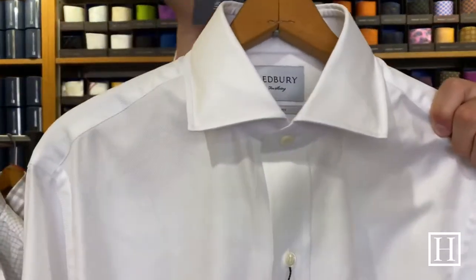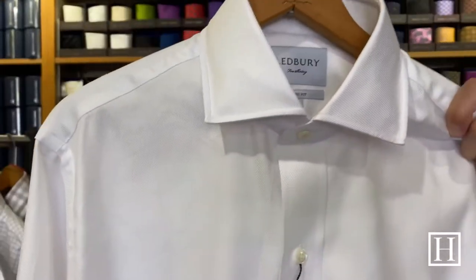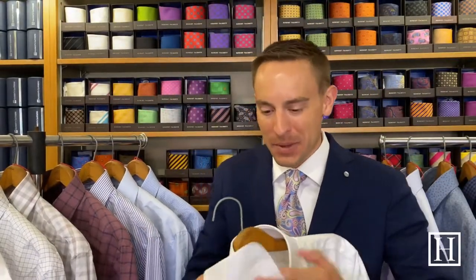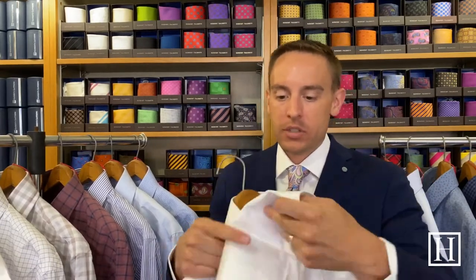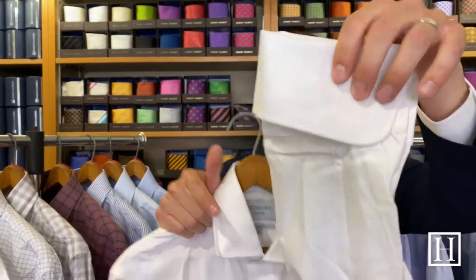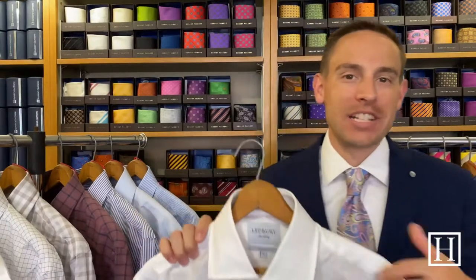We're going to start today with their tuxedo shirt, on sale for $119. It's a two-fold royal twill with French cuffs — they fold down and you put your cuff link through there. The shirts are still a little wrinkled from being pulled out of the package earlier. We have it in white and only have it left in a classic fit.